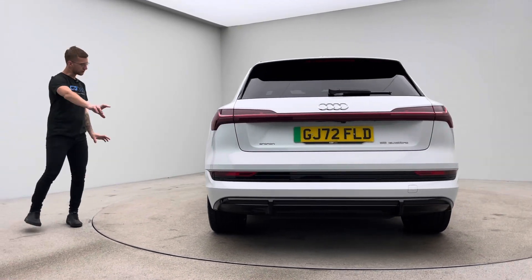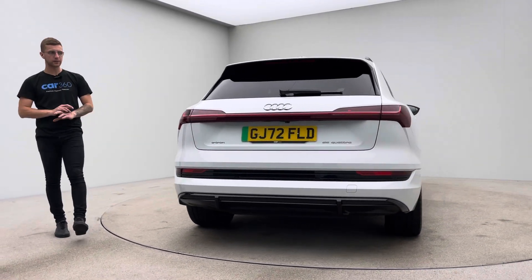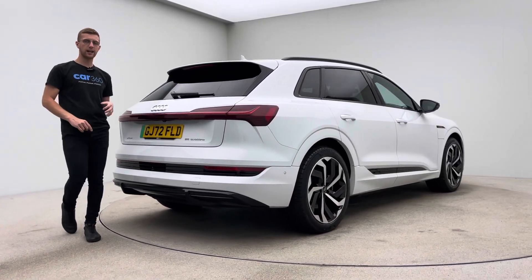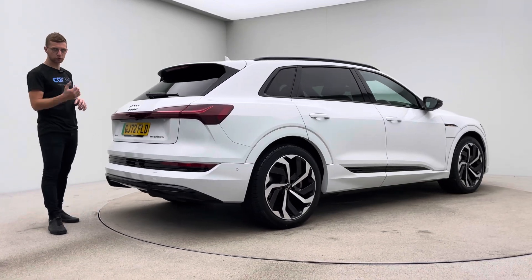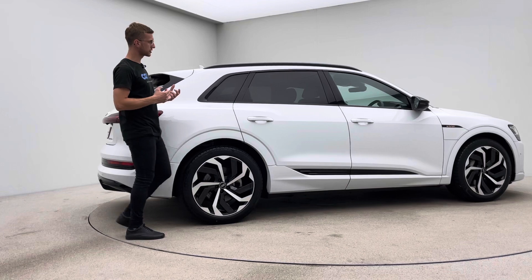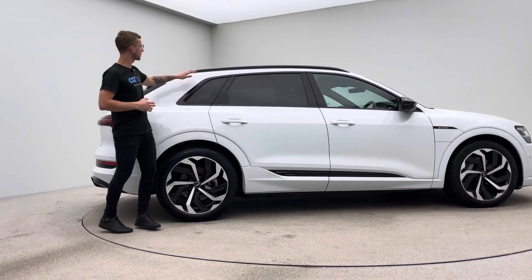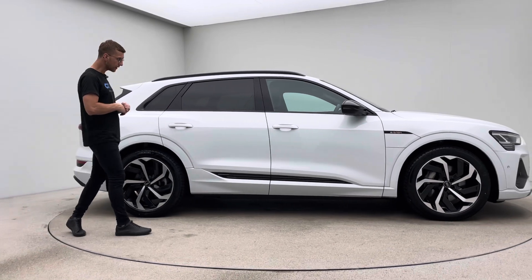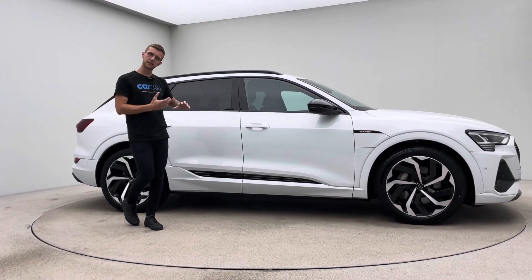All around the diffuser, the side skirts, the front bumper — the car looks absolutely incredible. Spec-wise: comfort access, leather heated seats, cruise control, navigation, DAB radio, folding mirrors, reverse camera. The car looks absolutely incredible, and obviously the high-gloss black roof rails as well.